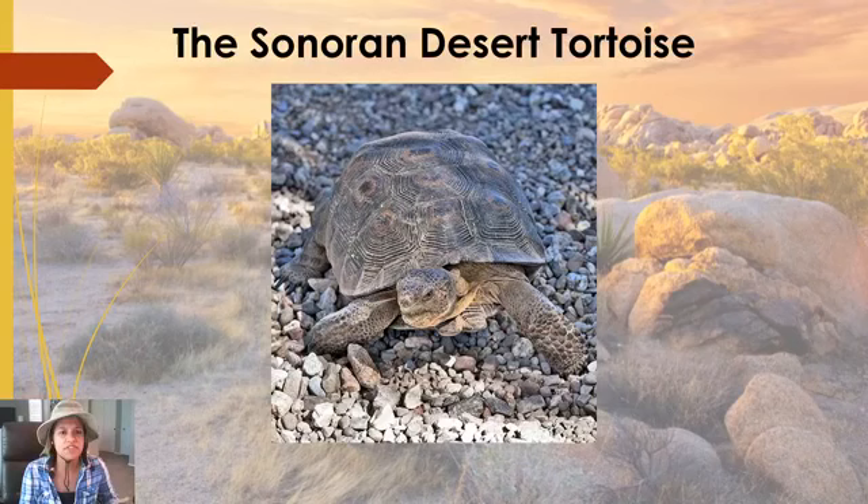I want to touch on the differences between the Mojave and the Sonoran desert tortoises. The Sonoran is Morafka's desert tortoise. They were originally thought to be the same species separated into two populations, but back in the 2000s they discovered they were two separate species. There are very little differences between the two in shell shape and size, but the best way to tell them apart is simply where you are. The Colorado River is the best divider — one side is the Sonoran, the other is the Mojave — and their populations will not cross.